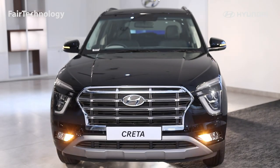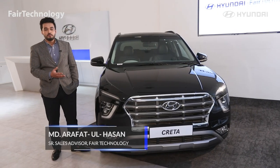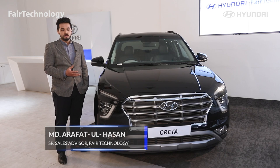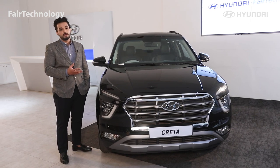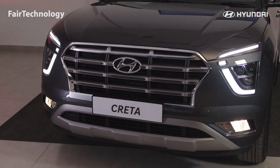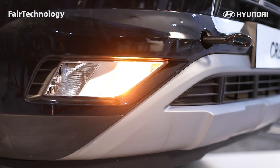Today we will talk about all-new Hyundai Creta, a small size SUV, which is available in a 1.5-liter gasoline engine, which produces 115 horsepower and 114 newton-meter of torque. There is a 3-0 combination DRL, and there is a fog lamp and turn indicator.